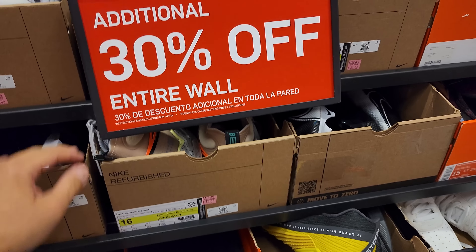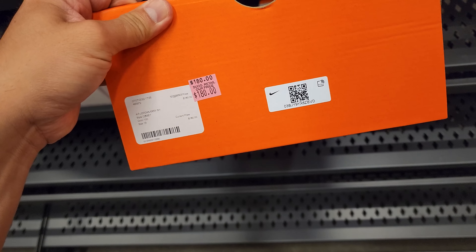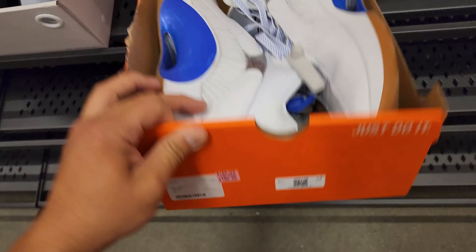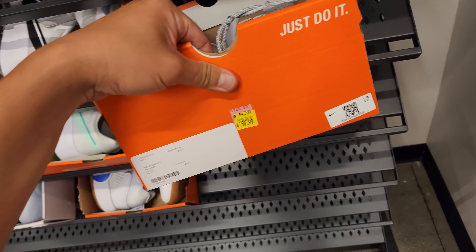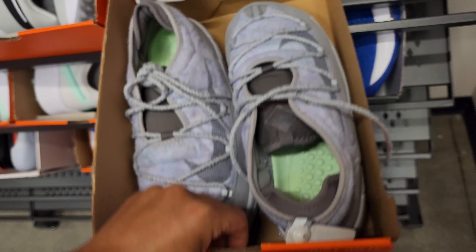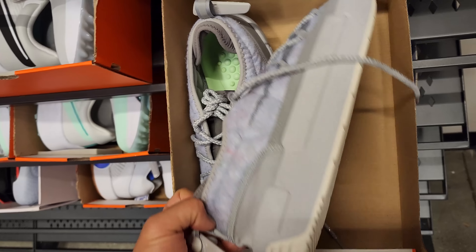More GT Runs in size 16 — actually a basketball shoe, $88 for those, remember all before the discount. Got some Jordan 35s going for $180. Size 18s at $90 for those. Some offline packs going for $60 in size 13 — those are funky looking, definitely funky looking.